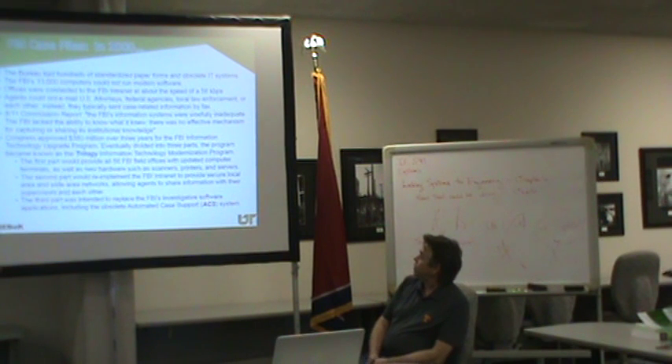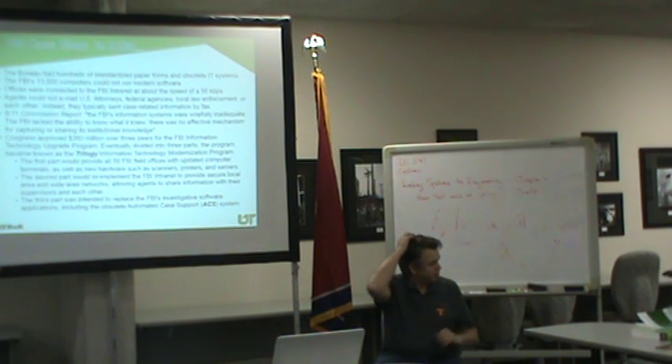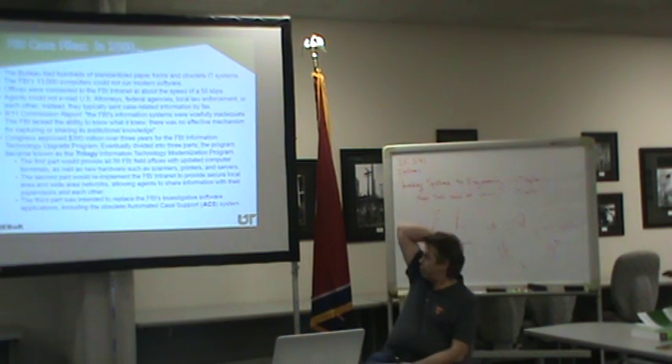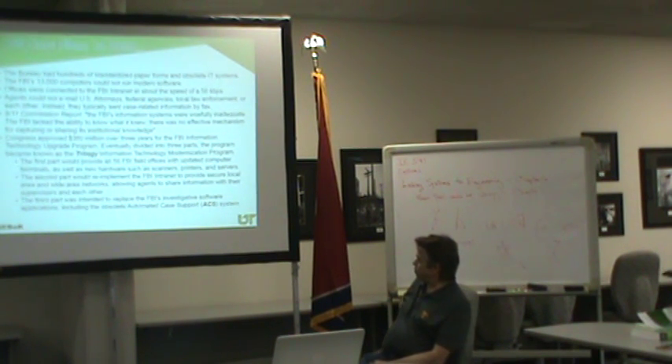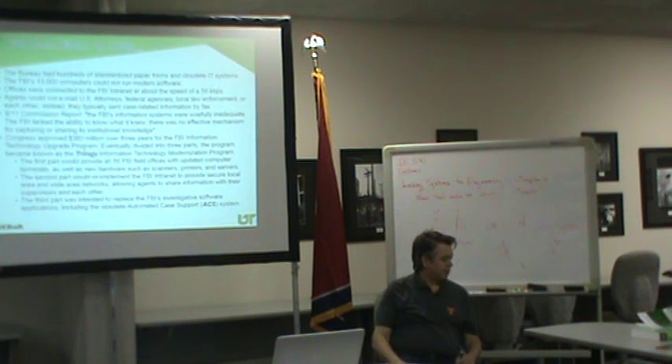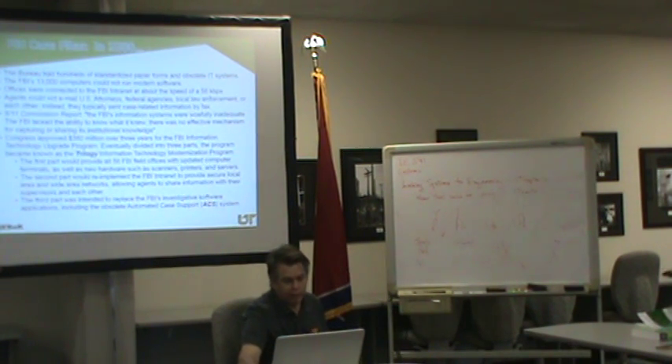After the 9-11 commission report, they said the FBI's information systems were woefully inadequate — the FBI lacked the ability to know what it knew. There was no effective mechanism for capturing or sharing institutional knowledge. So they came up with the Trilogy Program, authorized at $380 million — a modernized FBI information sharing system. It had three parts: updating 56 field offices with computer terminals, scanners, and printers; re-implementing the FBI internet for secure local area networks; and replacing investigative software apps with an automated case support system, ACS.